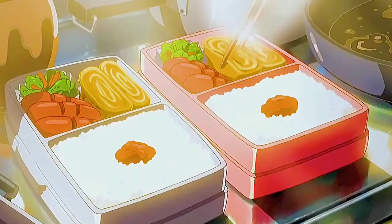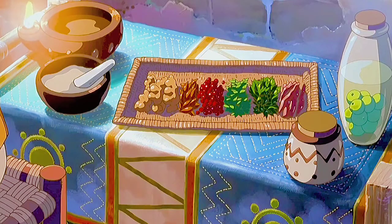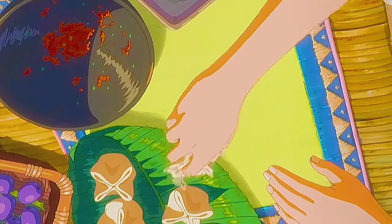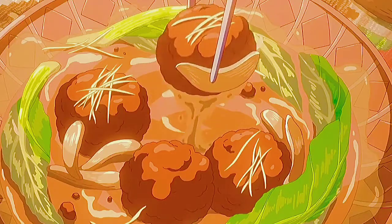An appetizing food will stimulate the senses. Our senses of sight, smell, taste, touch, and even hearing will all contribute to our enjoyment of food.